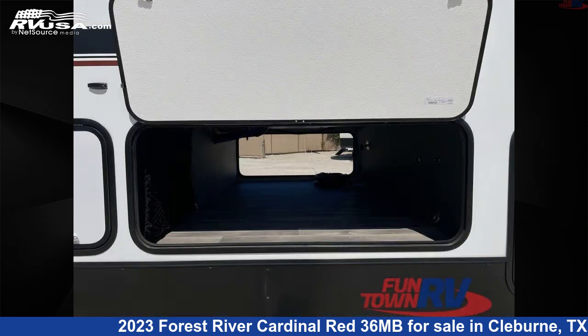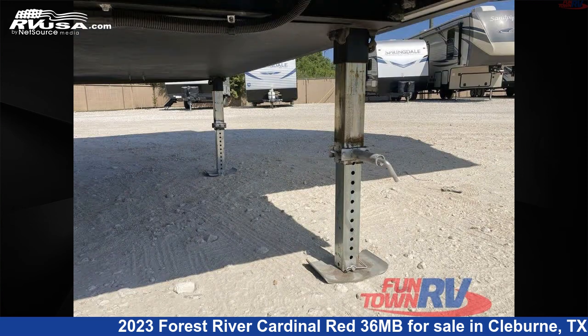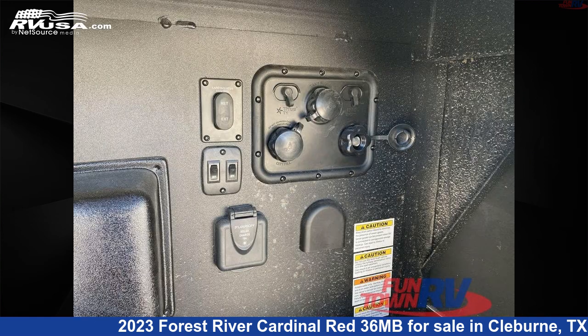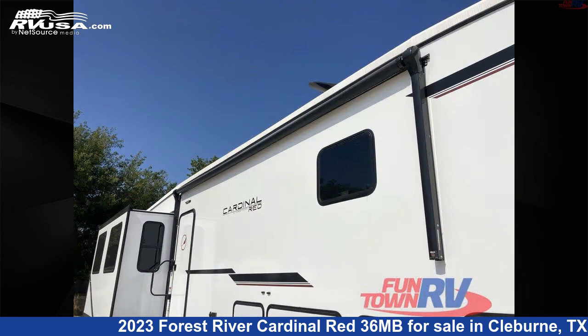Click the link in the video description to visit RVUSA.com and see more photos as well as the current price. This new Forest River is 42 feet 0 inches in length and features a slate interior, sleeps 9, slide out, and 60 gallons freshwater capacity.